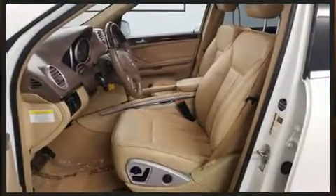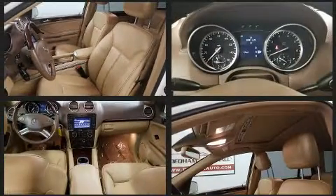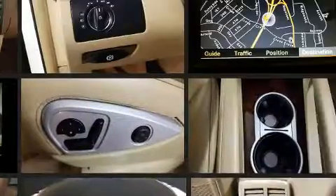Third-row seats expand the maximum passenger capacity to 7. You and your passengers will enjoy the stereo system, which includes a CD player with MP3 capability, a 4-gigabyte hard drive, and 12 speakers ensuring optimal sound no matter where you're seated.